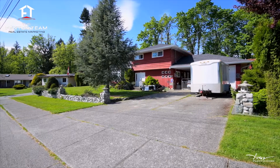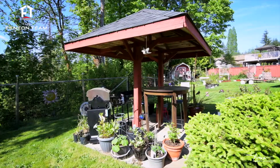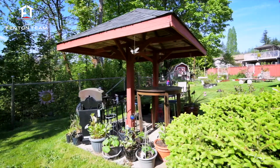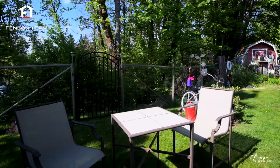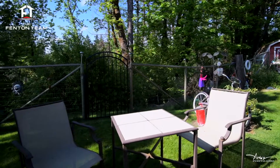This home truly checks all the boxes. To start, it's located on a quiet street in the ultra-popular Glenwood area. The beautiful 105 foot by 115 foot lot backs onto a greenbelt, giving you maximum privacy.